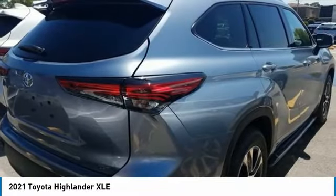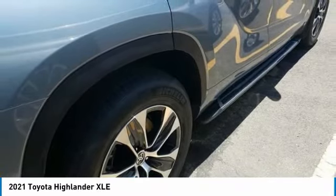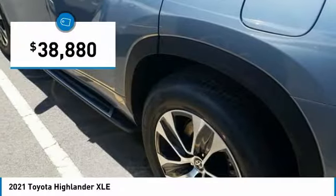The second row bench seat folds away, leaving a pair of captain's chairs. A 2010 top safety pick, the Highlander is where substance meets style and is priced below $40,000.